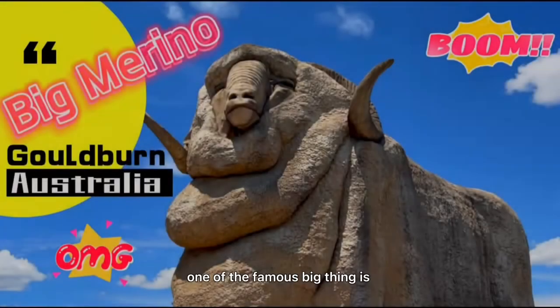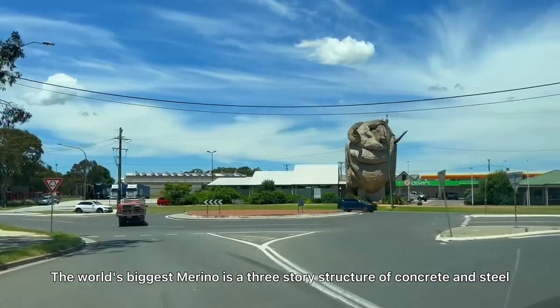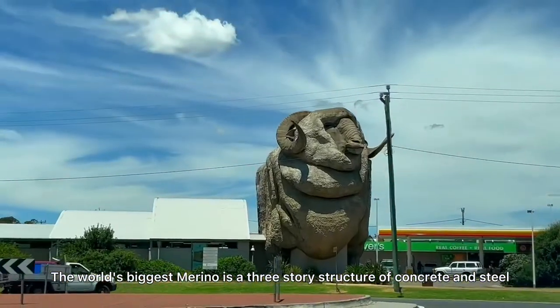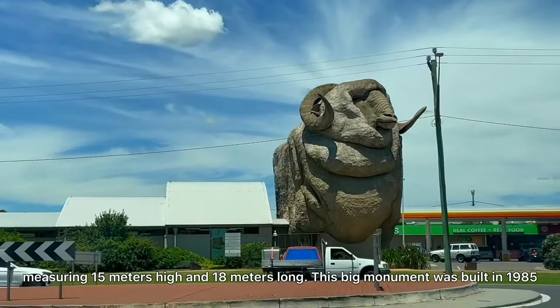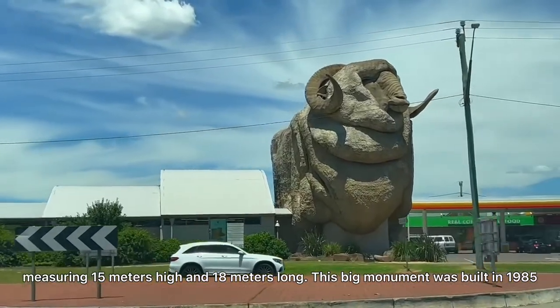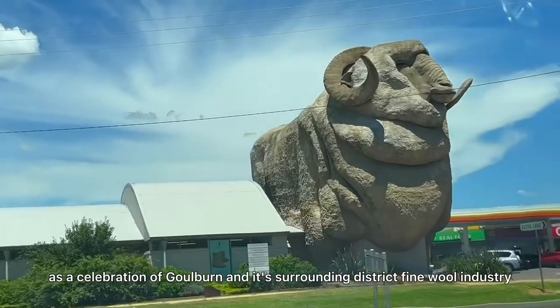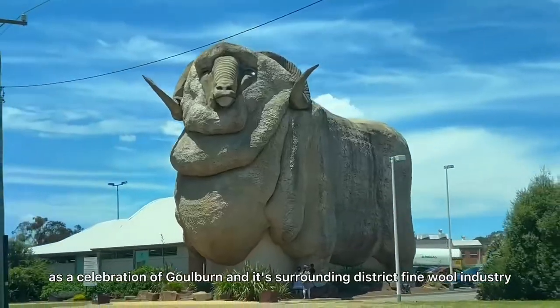In New South Wales, one of the famous big things is the Big Merino. Located in Goulburn, the world's biggest merino is a three-story structure of concrete and steel measuring 15 meters high and 18 meters long. This big monument was built in 1985 as a celebration of Goulburn and its surrounding district's fine wool industry.